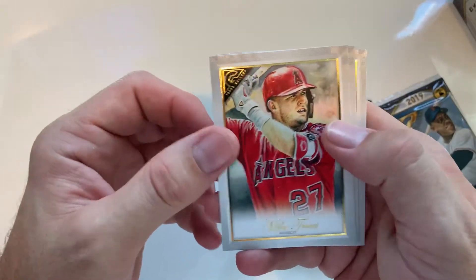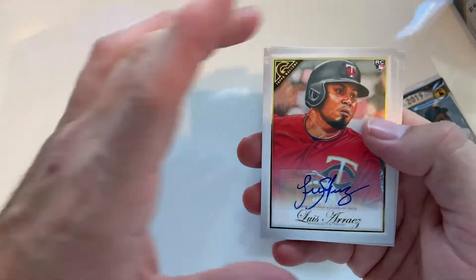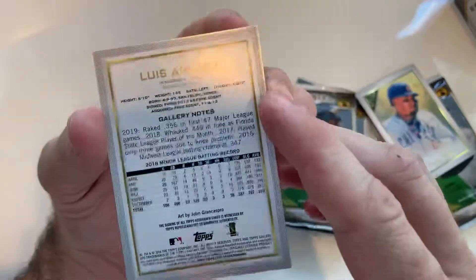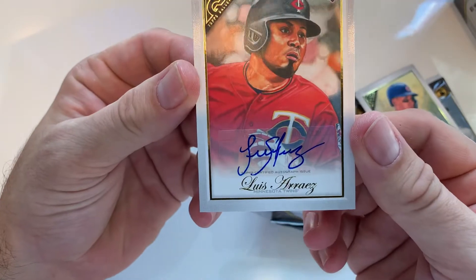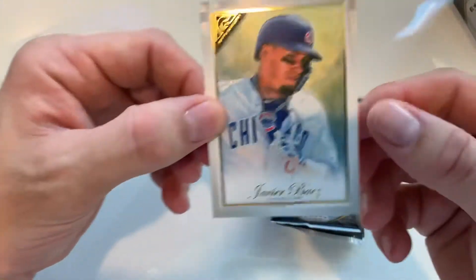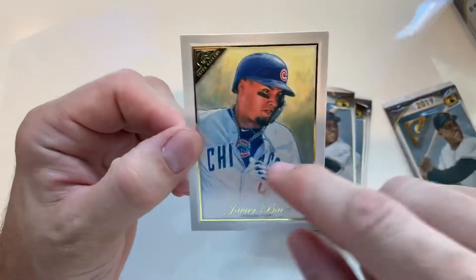Trout. Look at there — got an auto. Awesome. Oh my boy, Javier. I love that one with the chain. That looks really cool.